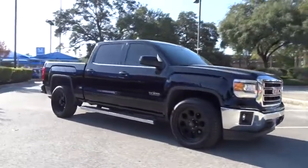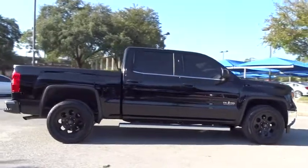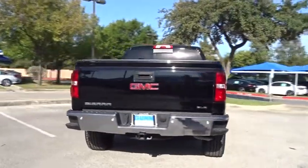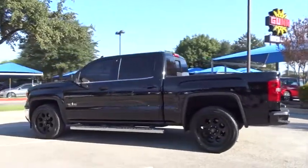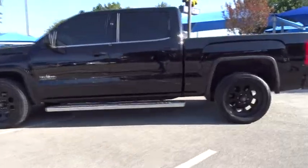The 2015 GMC Sierra 1500 offers a five-star frontal and side crash test rating, and a combination of mechanics and aerodynamics that give it better conventional V8 fuel economy than any competitor. The Sierra 1500 now comes with an automatic transmission that combines high max hauling capability with precise control.